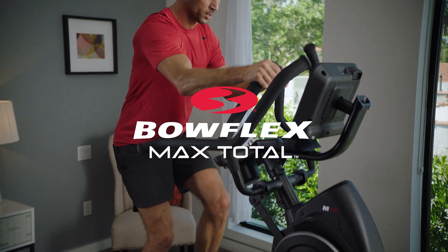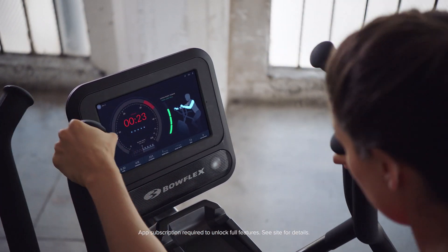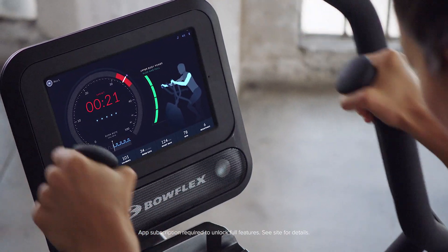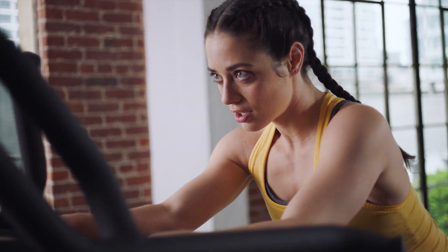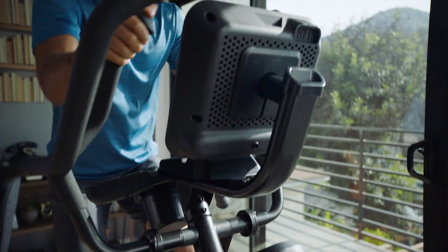The Bowflex Max Total Machine is our top-of-the-line model, featuring a built-in touchscreen with access to individualized workouts, upper body power measurement, and your Netflix, Hulu, and Amazon Prime Video accounts. Simply put, it's our most comprehensive offering yet.